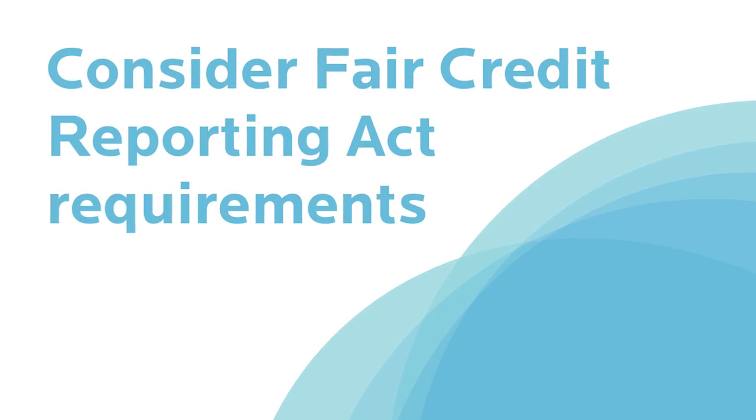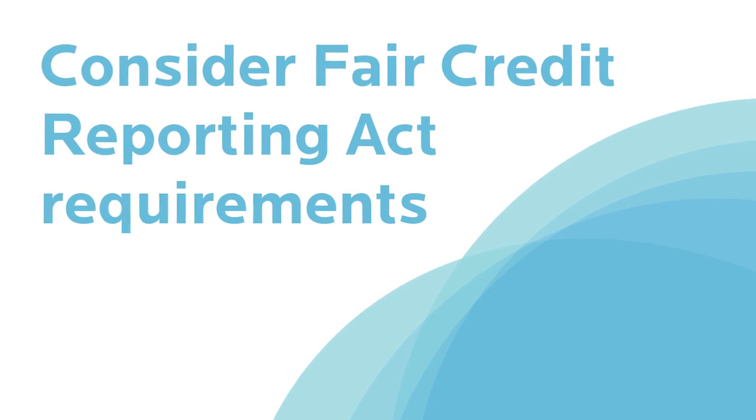Employee privacy rights come into play in a whole host of situations and employers really need to know how to navigate those situations to avoid legal claims. One common mistake I see employers making comes with employee background checks.